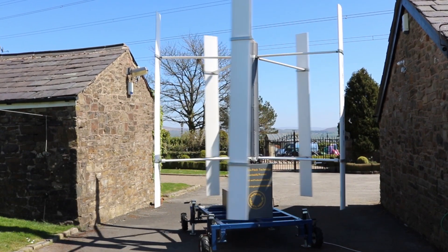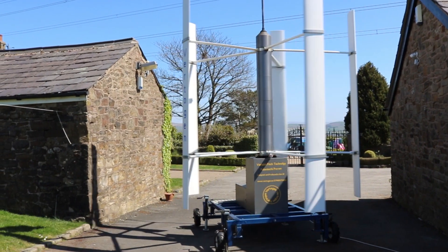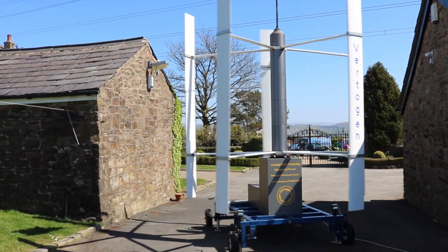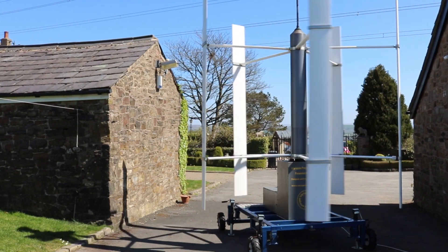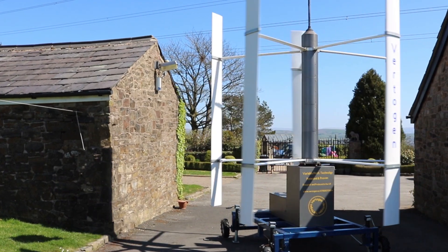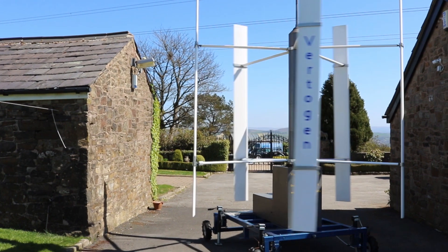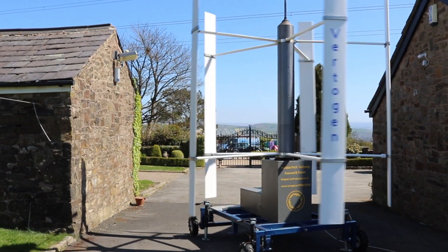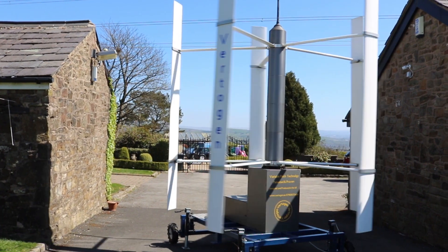You now have the opportunity to make a real difference and expand the future of renewable power generation with VertiGem. A scalable product, VertiGem can be developed to suit applications for residential properties, communities, business parks, charging stations and wind farms, land drainage and water extraction, and so many more untapped projects for our future.